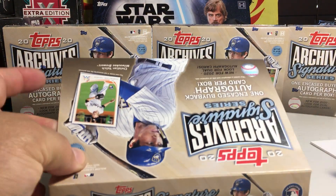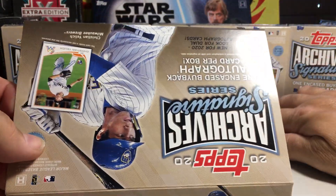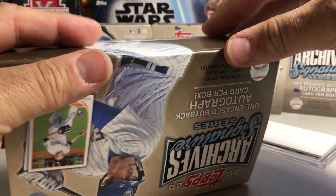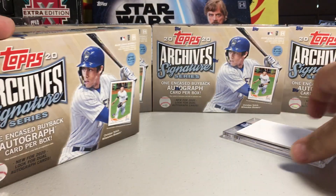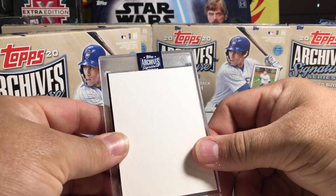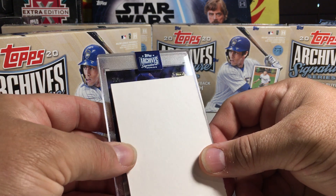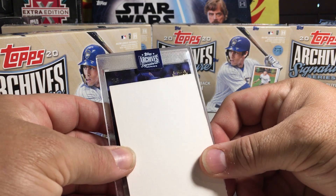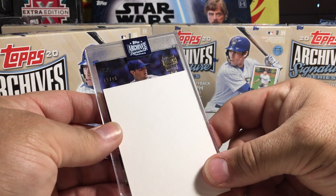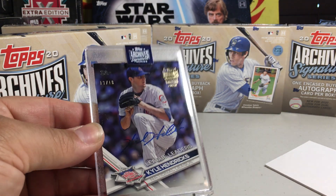Let's see what we get. Seems like this case I've been buying out of has a lot of bony cards. Most of the cards I've pulled — I was hoping going into buybacks I'd hit some — let's see. Looks like maybe a Stadium Club, somebody on the Cubs, 13 out of 18.